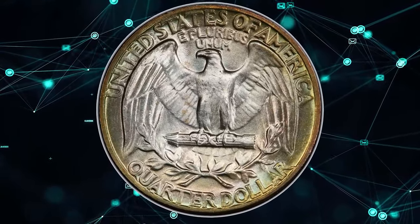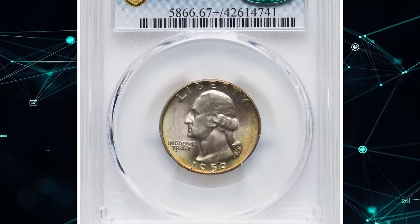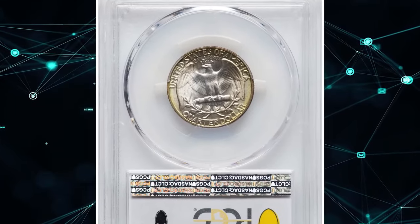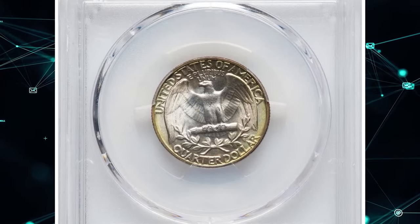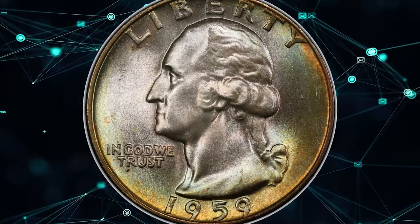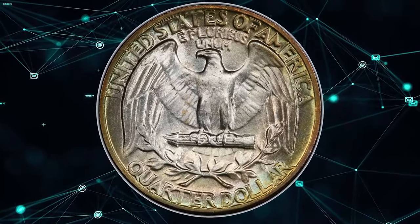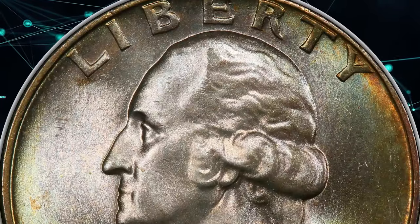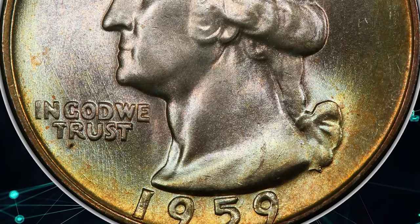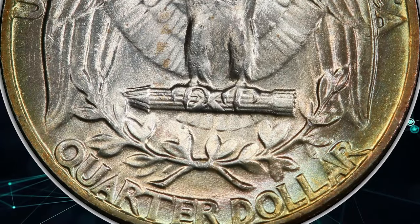Interestingly, like all Philadelphia Mint quarters from 1956 to 1964, some 1959 quarters were struck from retired or unneeded proof dies. This featured 1959 quarter dollar, graded MS-67+ by PCGS and verified by CAC, is a frosty, pristine example with brilliant interiors transitioning to sea-green and sunset-gold border toning. Both sides are free from notable abrasions. The 1959 Washington Quarter is scarce in MS-67 and extremely rare with a plus designation, with no finer pieces known.